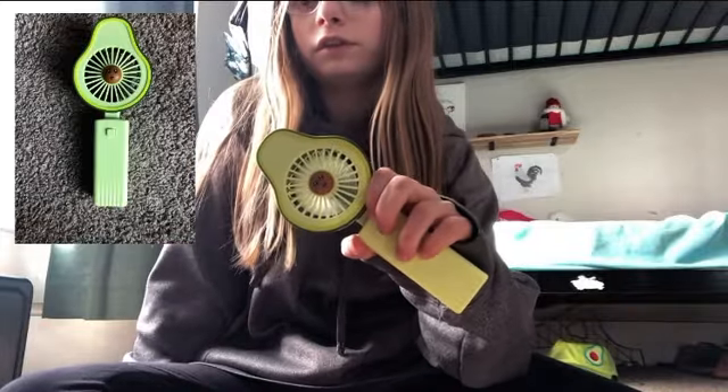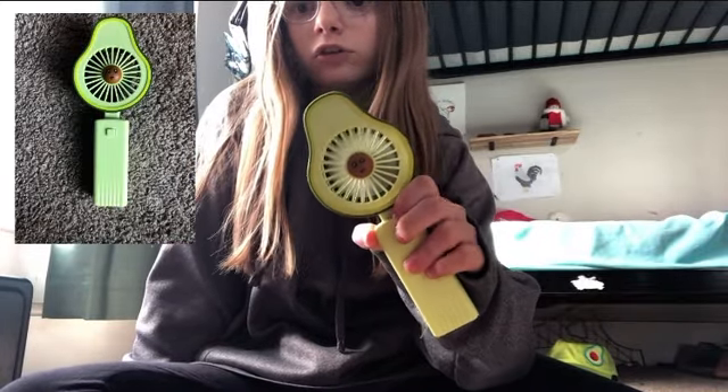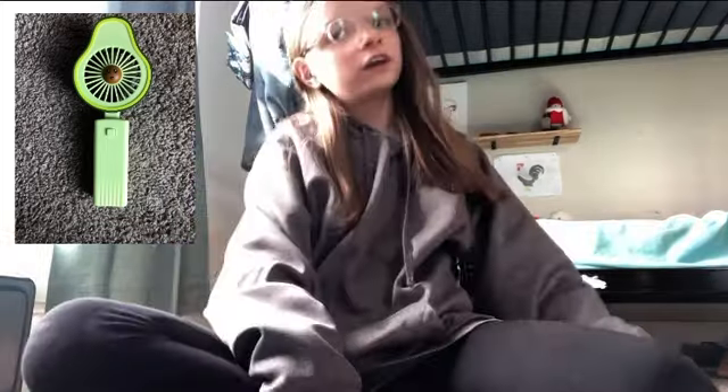The next thing I got was this avocado fan. I got this because my neighbors call me avocado and I have a collection. This fan has three settings and I think it was about three dollars.